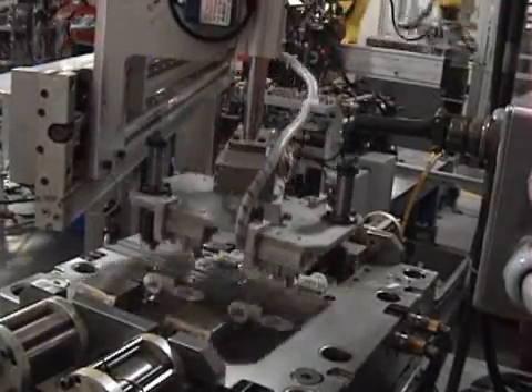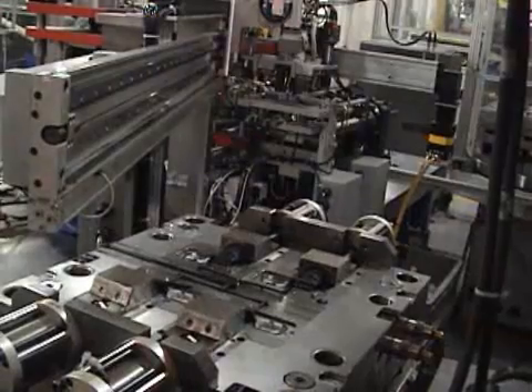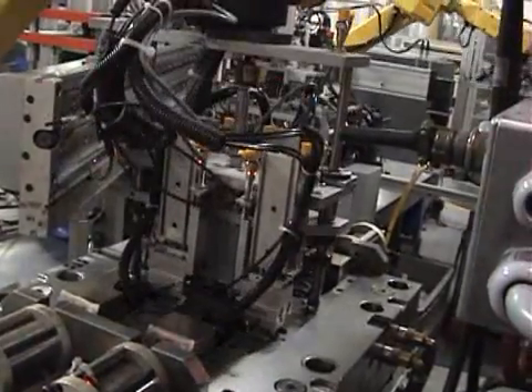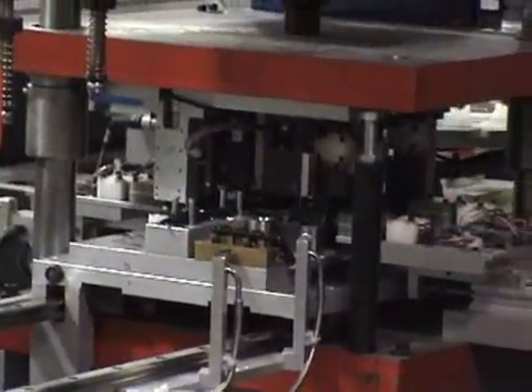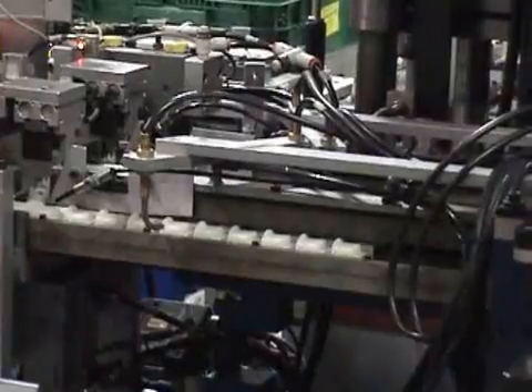The premolds are presented to the mold cavities, the mold rotates, and the completed parts with dust boot are removed from the tool and 100% tested for electrical continuity, and then finally dropped for packaging.